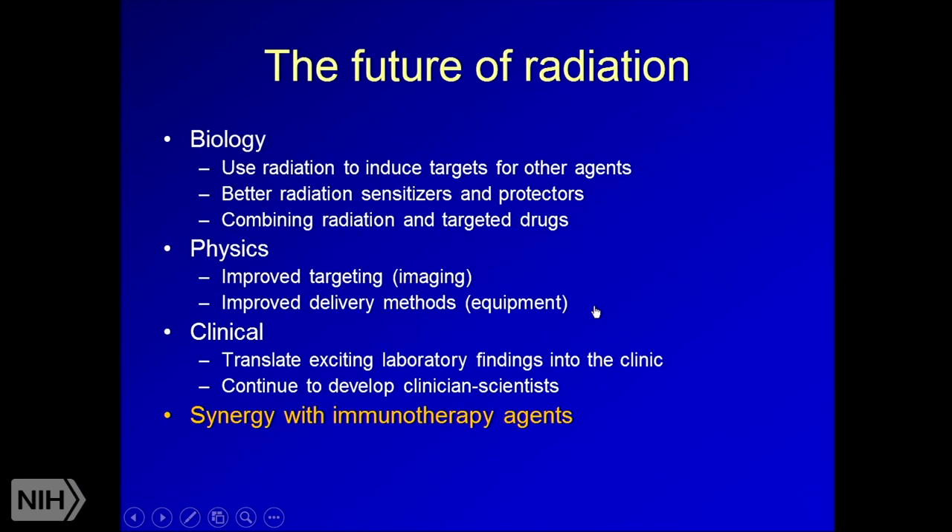Advances and future directions in radiation oncology: from a biology perspective, we need to develop better radiation sensitizers and protectors and do more work combining radiation with targeted drugs to develop synergistic effects. From a physics perspective, we continue to improve targeting through imaging and delivery methods, and work to make treatments quicker for patients. Clinically, we aim to translate exciting laboratory findings into practice and develop more clinician scientists. A key question is how to synergize radiation with immunotherapy agents, since radiation can stimulate the immune system.